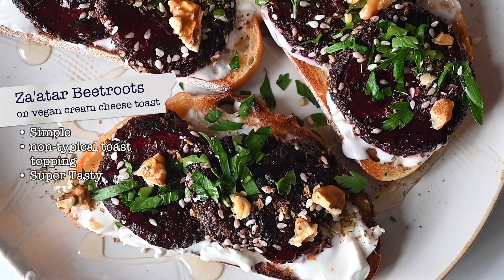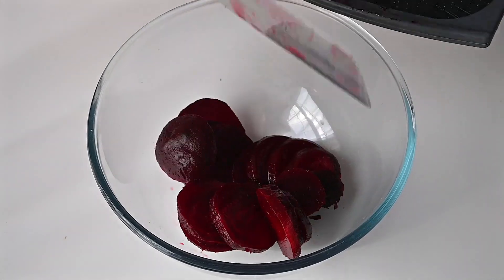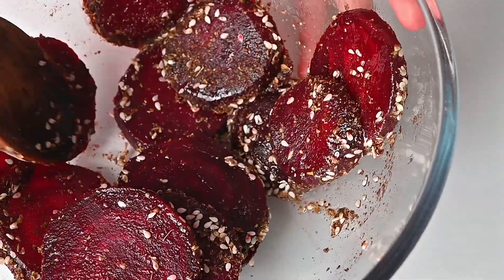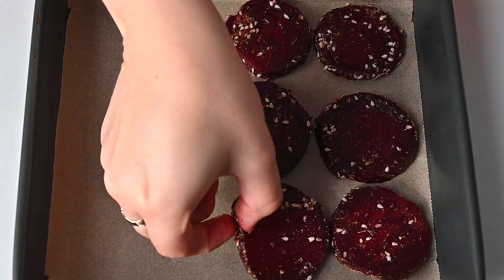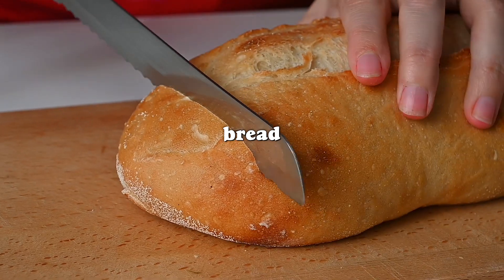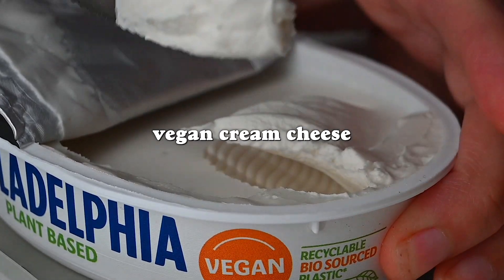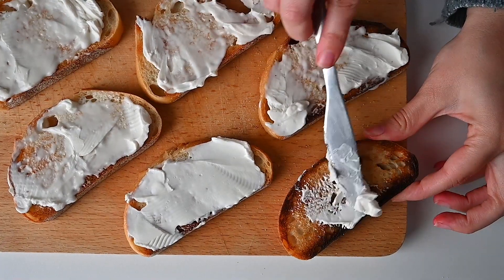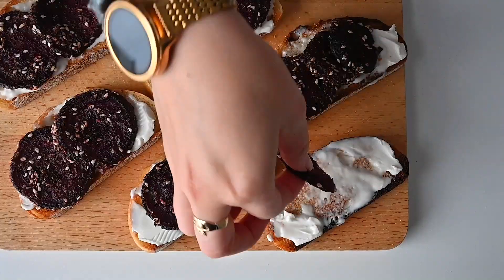The next autumnal breakfast we're sharing is another toast, but it's savory. You've probably heard of pairing beetroots with cream cheese before, but what we're making is za'atar spiced beetroots to go with vegan cream cheese on toast. Beetroots are a great autumnal ingredient — they're perfectly in season right now. We toss the beetroots with some za'atar and oil and pop that into the oven to roast. Meanwhile, we cut some sourdough into thick slices and toast them, then simply spread the vegan cream cheese on top.